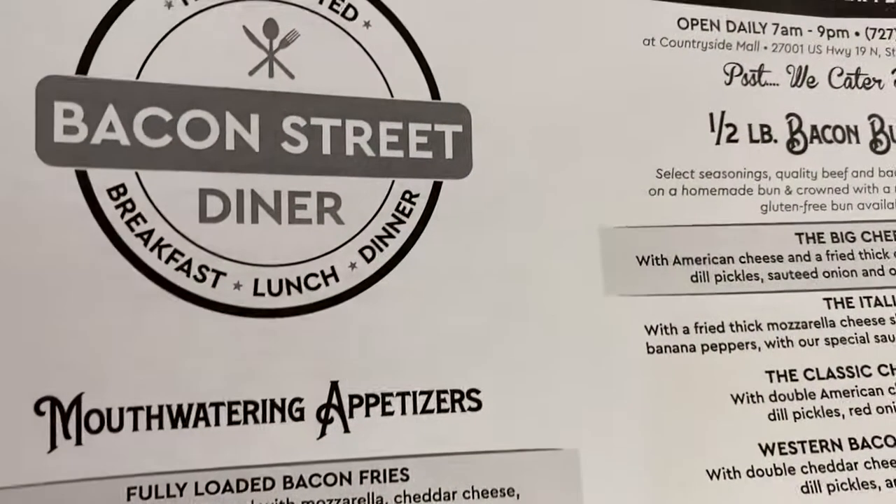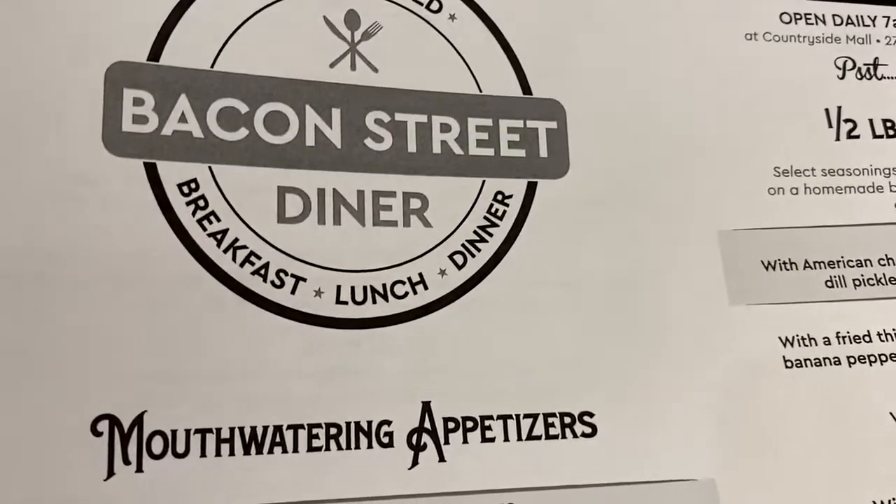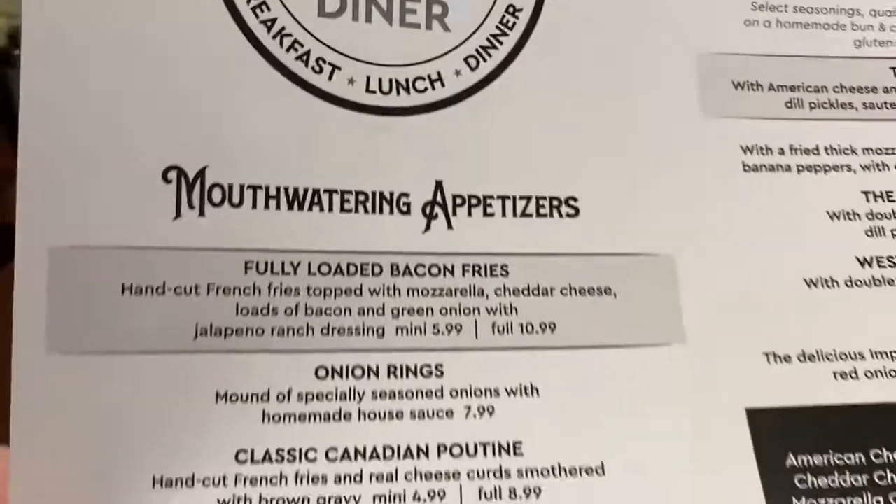We stopped — we actually came into Countryside Mall to pick something up and we came into the Bacon Street Diner. This is their menu.